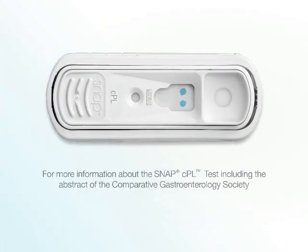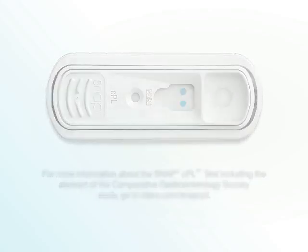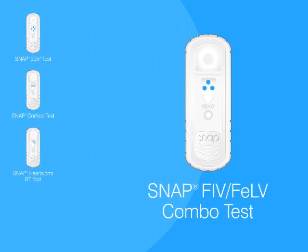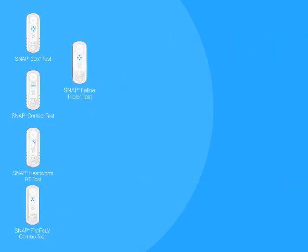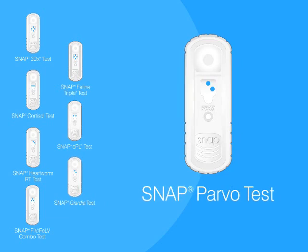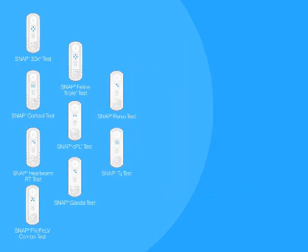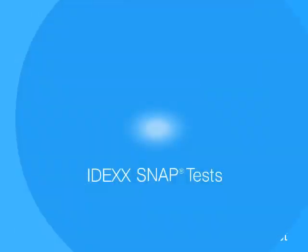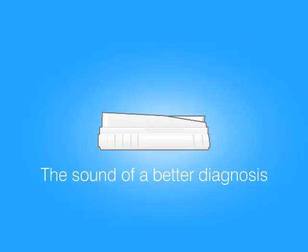For more information about the SNAP-CPL test, go to idexx.com/SNAP-CPL. You have plenty of options for point-of-care testing, but only one with proven ELISA Reference Laboratory technology and a multi-analyte platform that screens up to four diseases from just one sample. The SNAP-CPL line of assays is your first choice for actionable in-house results you don't have to second guess.